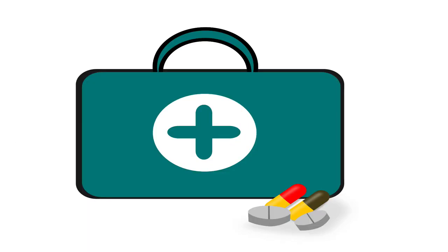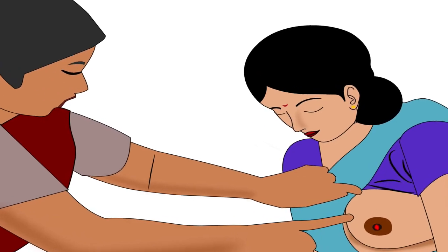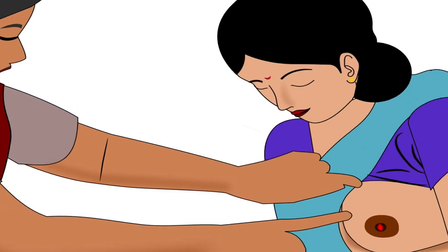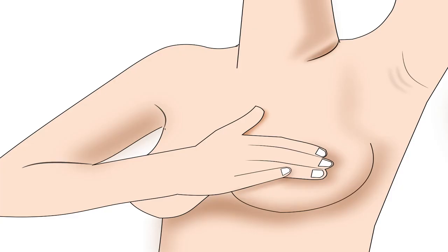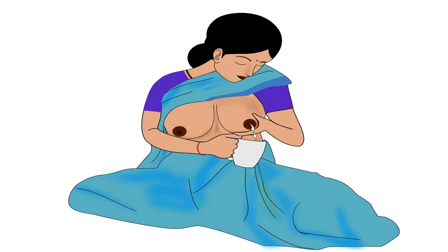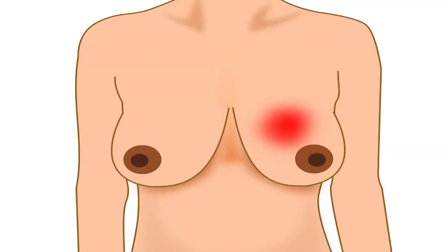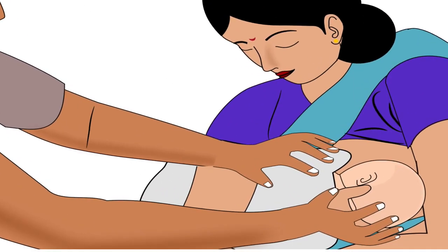Now let's discuss the treatment for sore or cracked nipples. If a mother has sore or cracked nipples, the health worker should examine the mother's breast and nipple. Tell the mother to express some breast milk with her hand before breastfeeding. It will soften the breast so the baby can easily attach, and expressing will reduce the risk of infections, nipple fissure, and mastitis.